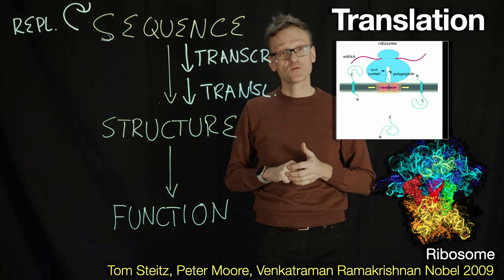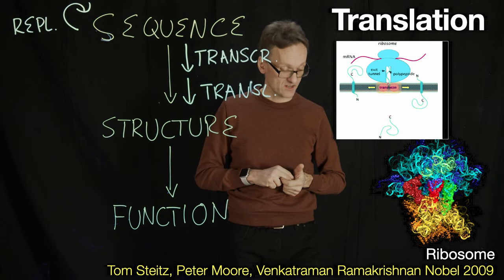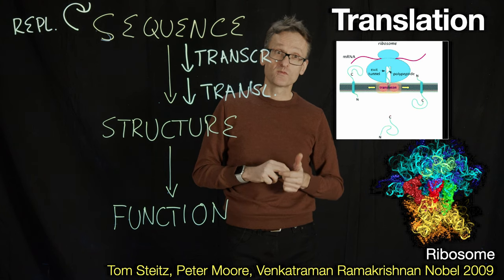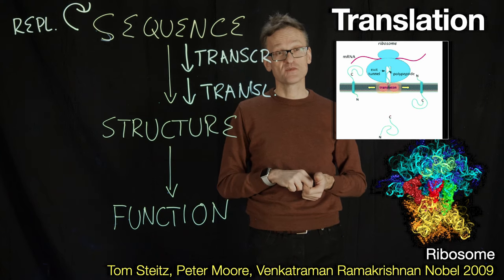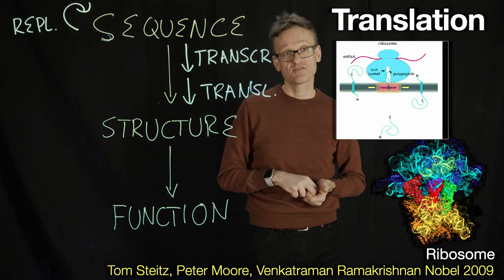It was discovered — determined — by Tom Steitz, Peter Moore, and Venki Ramakrishnan, who got the Nobel Prize for this in 2009. It's an amazingly large molecule that contains a ton of ribosomal RNA in itself too.